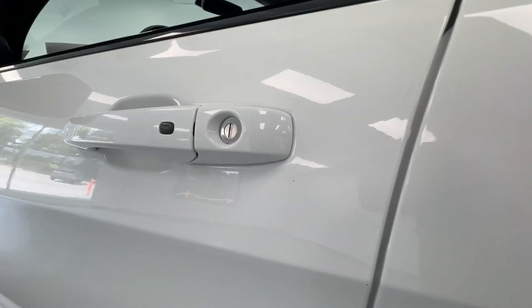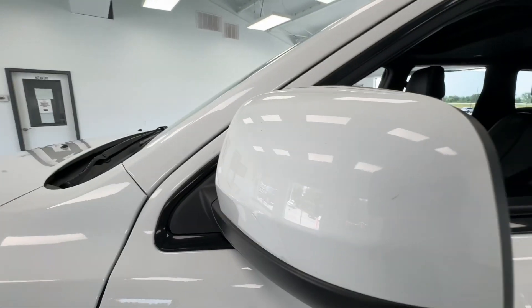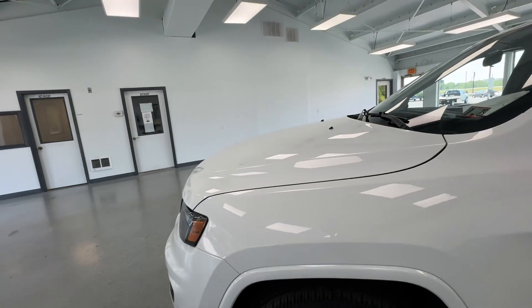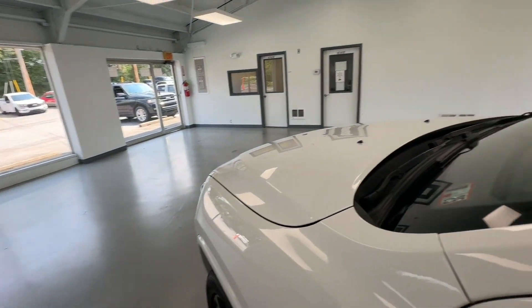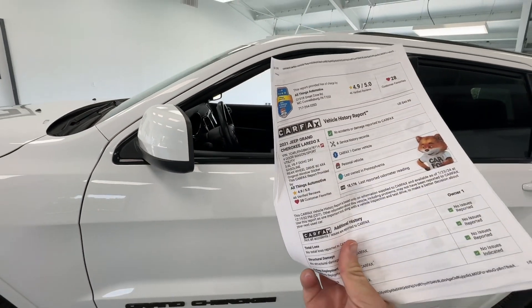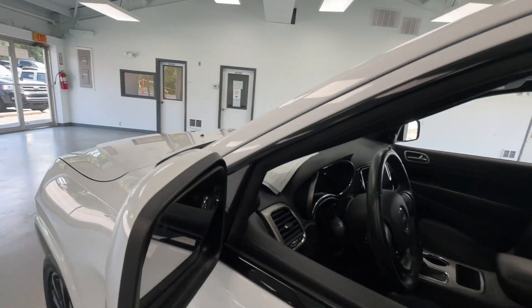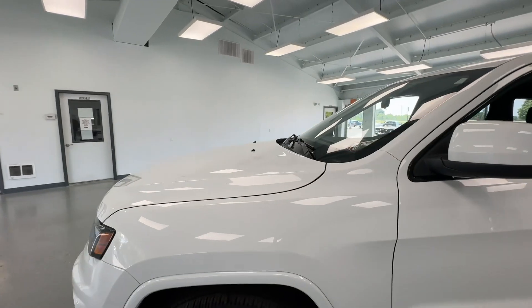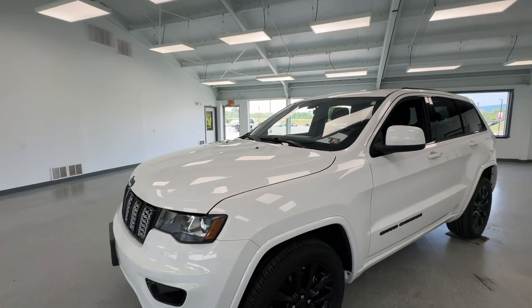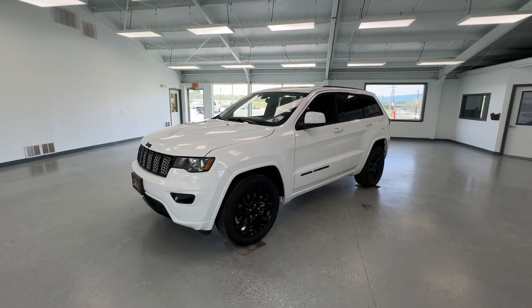Coming up the driver's side, not seeing anything too significant. If you really want to pick it apart, there are some minor blemishes but not a lot. In recap, we are taking a look at the 2021 Jeep Grand Cherokee Laredo X — four wheel drive, clean Carfax, one owner, bright white clear coat, just under 42,000 miles.